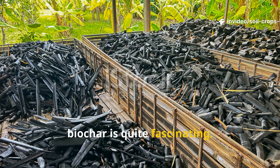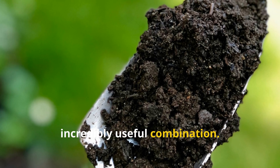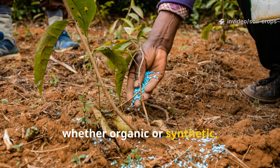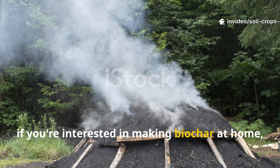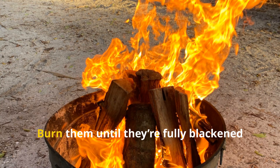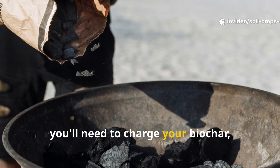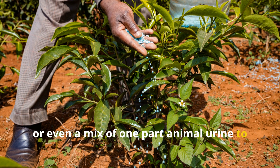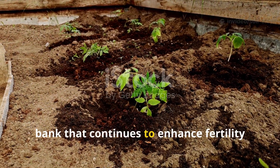Biochar is quite fascinating. It increases soil water retention by up to 18% while simultaneously improving drainage—an unusual but incredibly useful combination. Plus, it reduces nitrogen leaching by nearly 50%. This means your fertilizers, whether organic or synthetic, stay in the root zone where plants can easily access them. To make biochar at home, fill a metal drum or cone pit with dry branches or crop residues. Burn them until fully blackened but not ashed, then extinguish the fire with water to stop combustion. Once cooled, charge your biochar by soaking it in compost tea, worm tea, or a mix of one-part animal urine to 10 parts water for two to three weeks. When added to the soil, charged biochar becomes a living nutrient bank that continues to enhance fertility for decades.